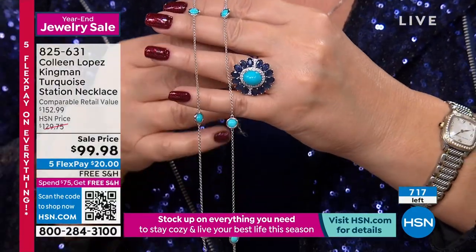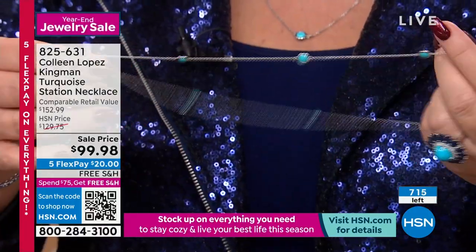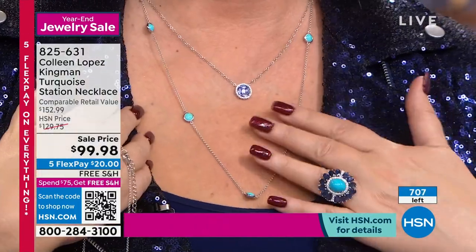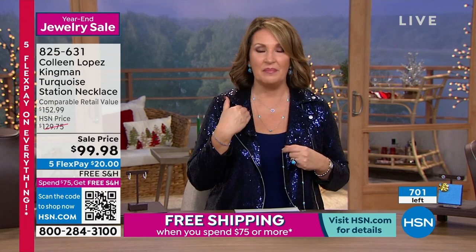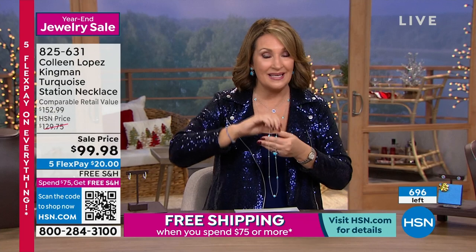When you talk about Kingman turquoise, it comes in all different colors and qualities. Some of it is green, some brown, some has black veins in it. This is pure blue, high blue, robin's egg blue — there is no matrix in these stones. I'm picky about it because this is a fine jewelry collection. When you look at the consistency and quality of this turquoise, it is magnificent. It does not have inclusions, it does not have matrix. When you think of high-end Italian and French designers, this is what they're using — this pure, beautiful blue material.